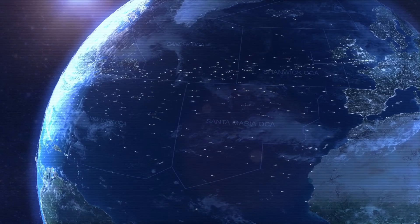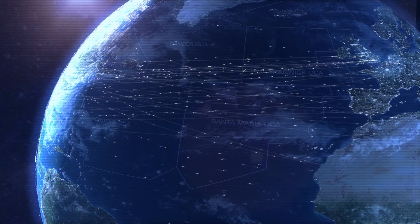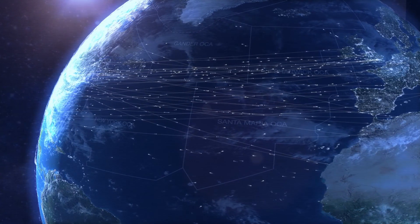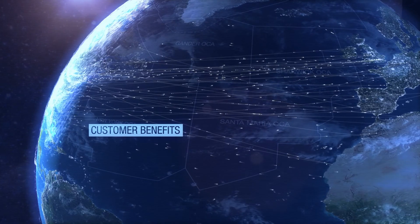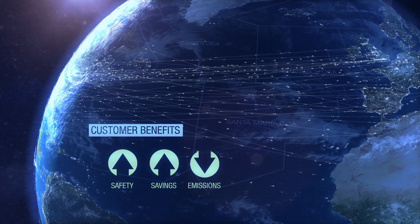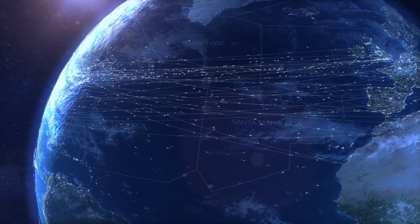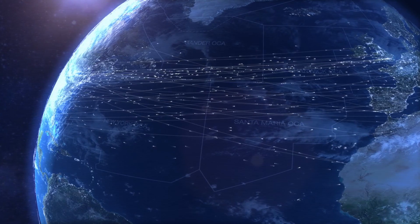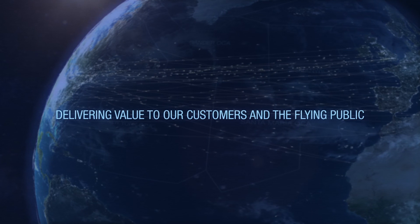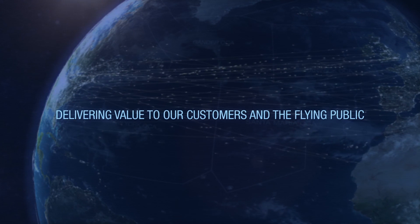When space-based ADS-B is available in 2018, full and continuous surveillance will have a dramatic impact on how transatlantic air traffic is managed. The result will be a quantum leap in customer benefits, with increased safety, big fuel savings and substantially reduced greenhouse gas emissions. This is just one of the many ways in which NAV Canada is leading positive change and making improvements to its services, in order to deliver value to our customers and their passengers, the flying public.